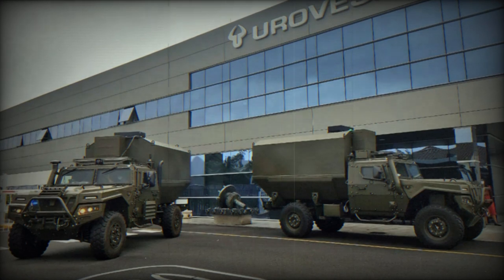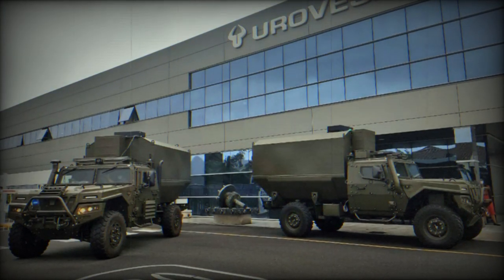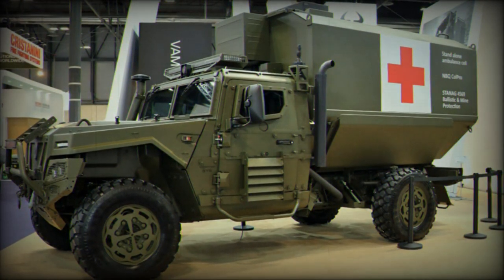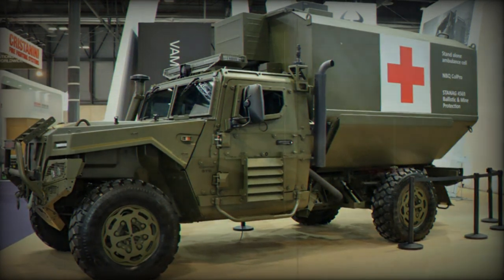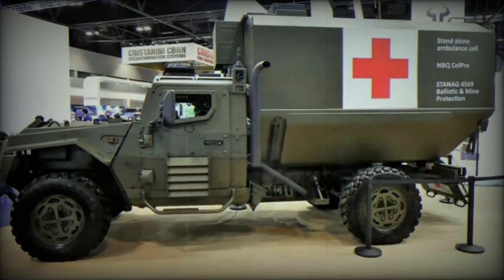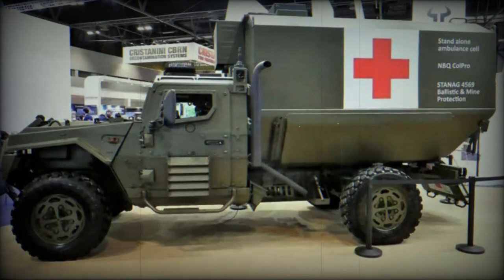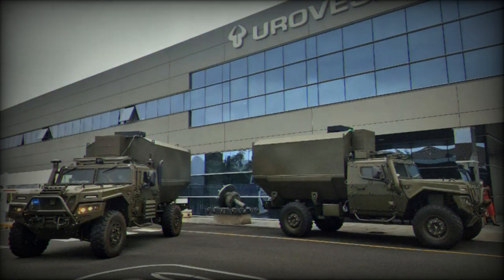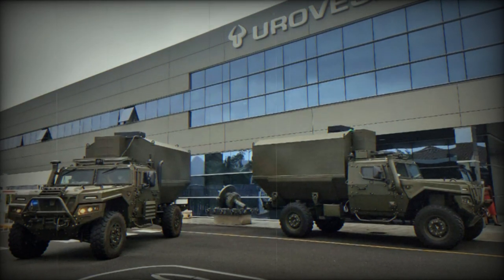These specialised vehicles are built on the VAMTAC ST5 platform, characterised by higher suspension heights and increased wheel spacing. The VAMTAC SK, as these models are known, is powered by a diesel engine delivering 217 horsepower and a displacement of 3,200 cubic centimetres, surpassing the capabilities of the previous Euromat 18.16 tractor. The VAMTAC SK retains permanent 4x4 transmission with a transfer differential and a high and low gear system, ensuring it can operate on side slopes of up to 40% and overcome steep inclines of up to 78%, ensuring manoeuvrability even in challenging terrains.